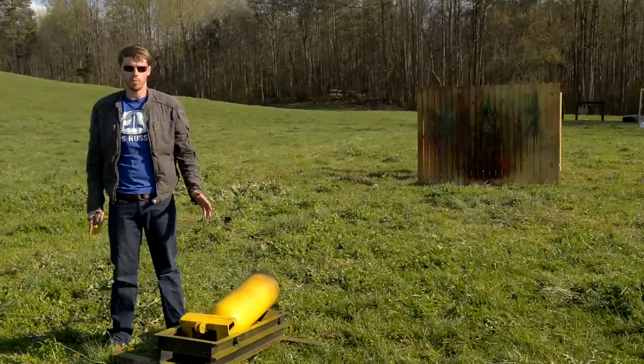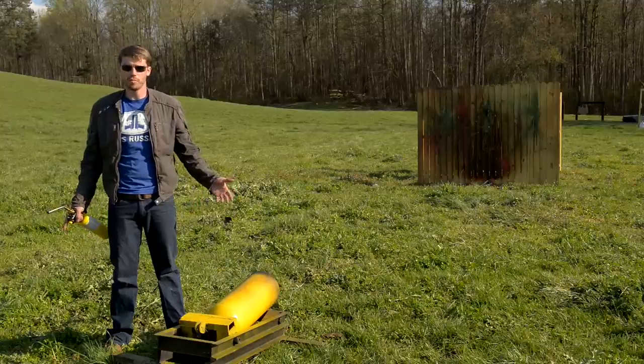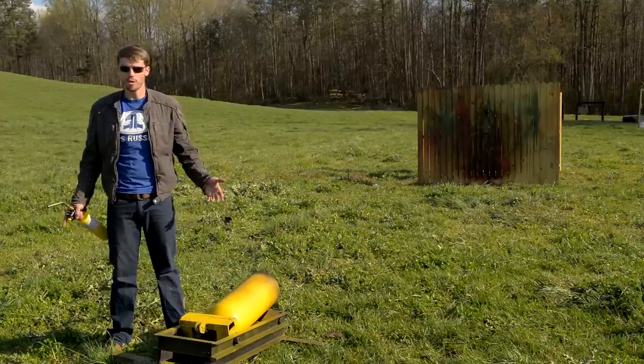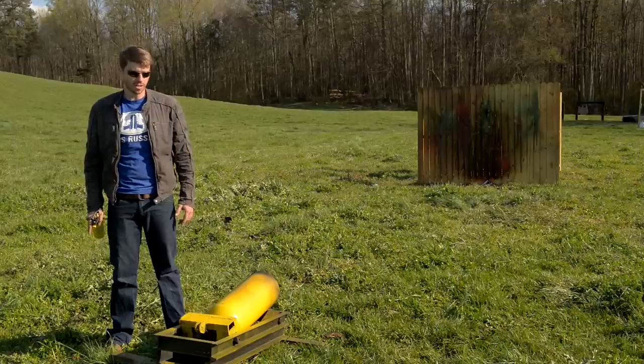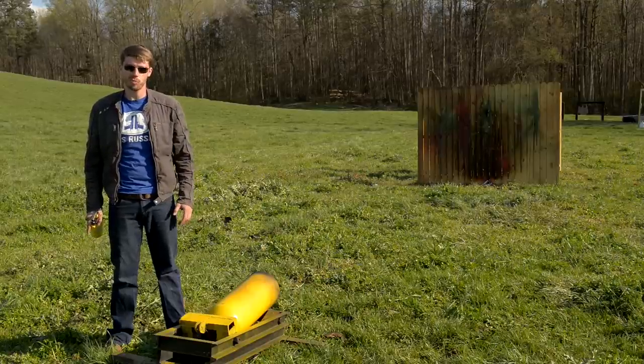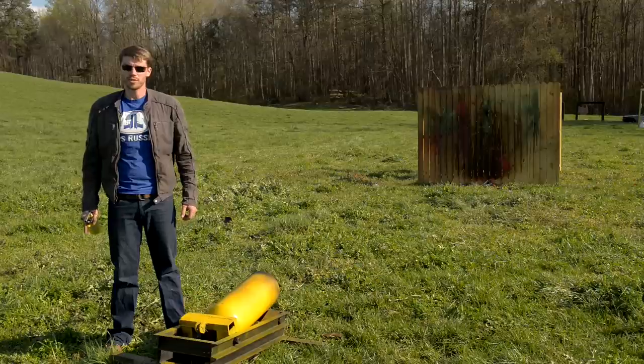This is my bowling ball mortar — some of you are probably familiar with it. It shoots bowling balls, but we've got some special balls today and some other ideas. First things first, I've got a GoPro stuck in this ball and I'm going to send it through that wall to see what the ride looks like.